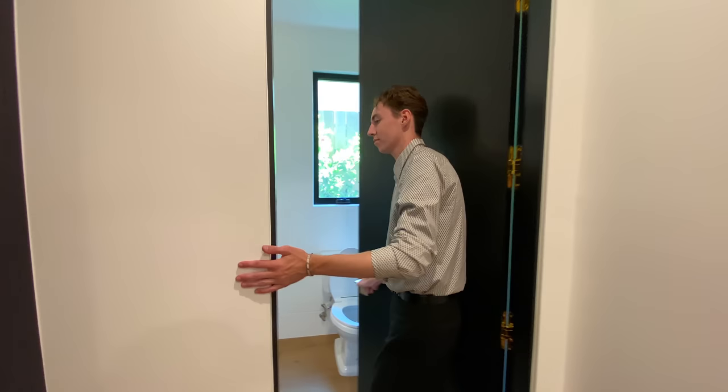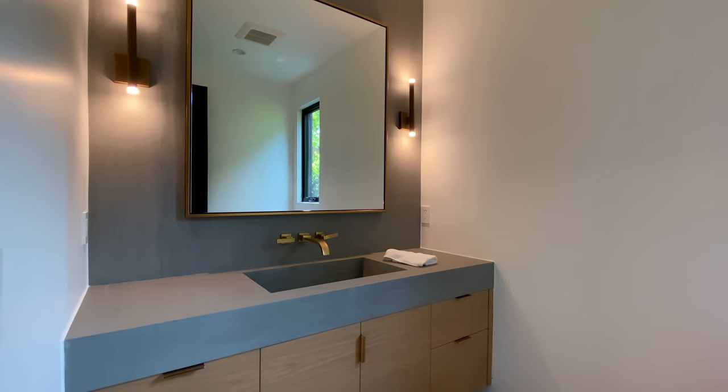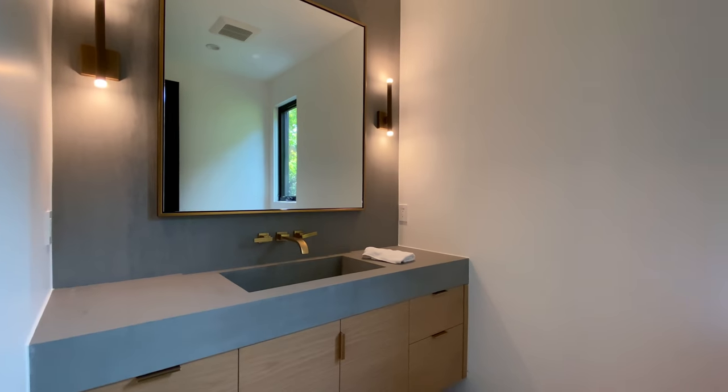As we exit the movie room, we enter the first bathroom featured inside this home, which is a half-size bathroom. Smooth gray marble countertops are included below the large square mirror. Matching golden hardware is also included on the faucet and surrounding handles.